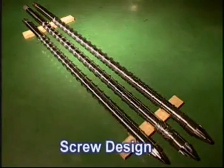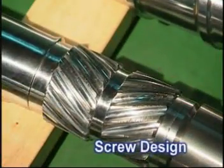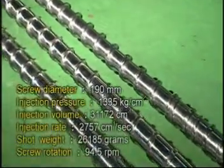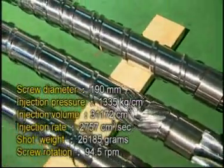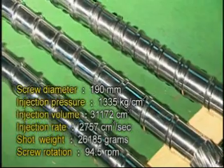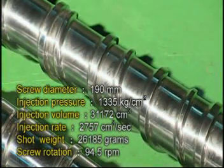CLF provides different screw designs based on materials used: 1. Different compression ratio and L/D ratio screw. 2. Barrier and mixed screw. 3. Other special screws based on requirement.